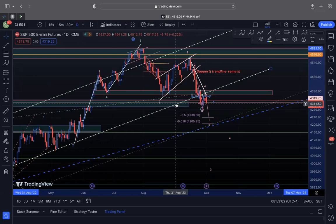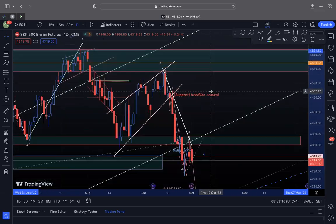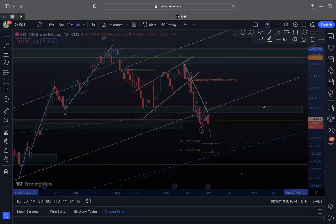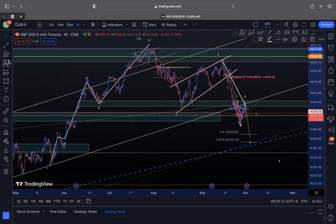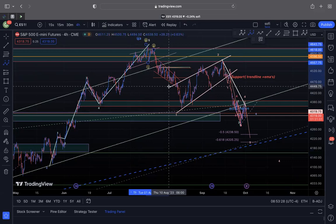Hey guys, welcome back, hope you had a great weekend. Last week we discussed how the market probably has more selling to the downside — we had weakness, we had the bounce, we failed, and now the market is kind of moving sideways. Is it going to take a bullish sequence or a more bearish sequence? My voice is a little coarse right now, so hopefully that's not going to be too much of an issue.